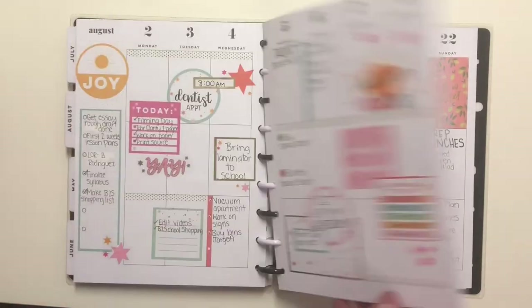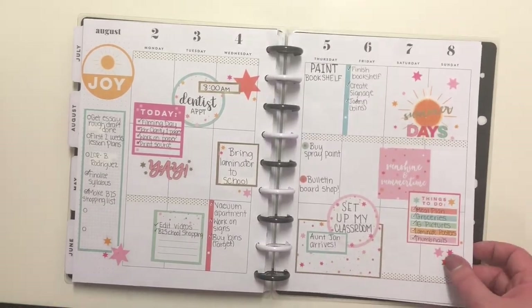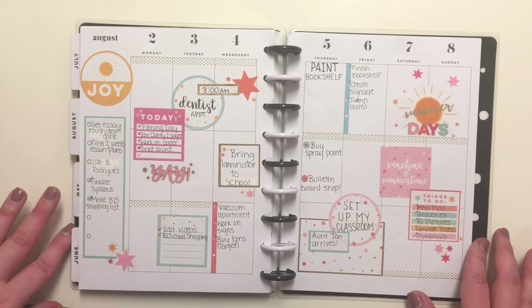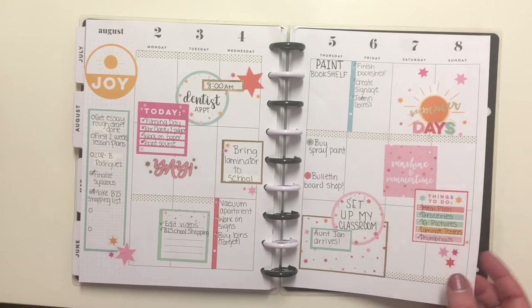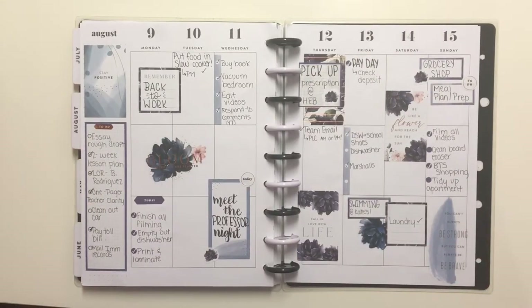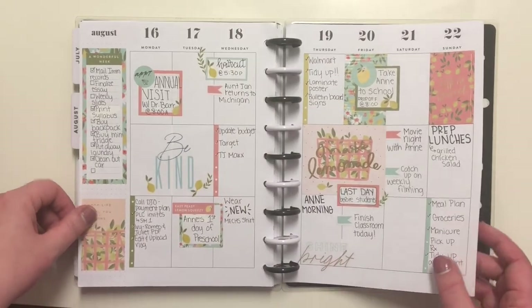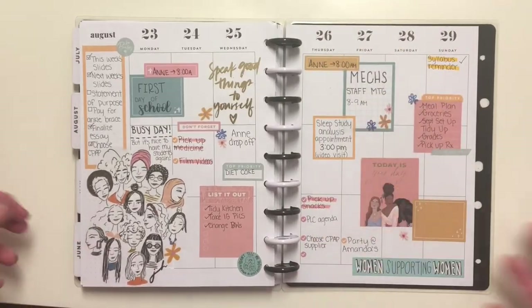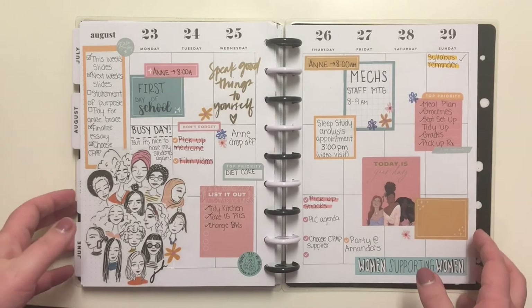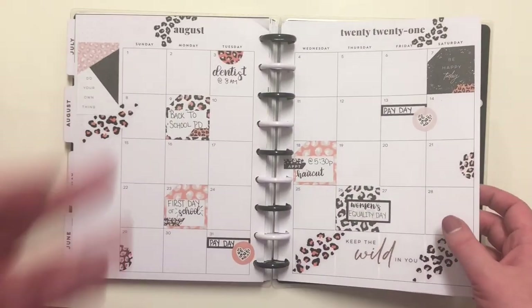August in our planners was a pretty short month. I'm interested to hear which spread is your favorite — was it the bright fun summery one, the moody blue floral spread, the lemons, or the women's equality week? Let me know in the comments below which one is your favorite.